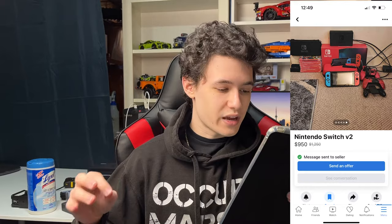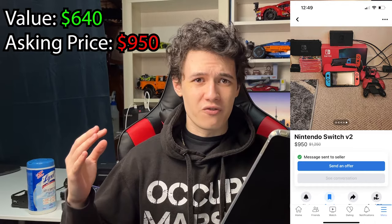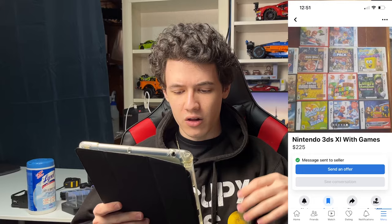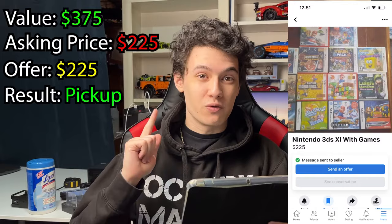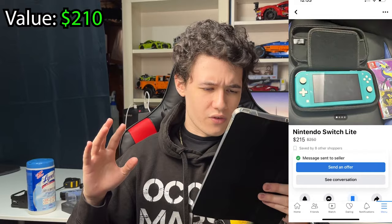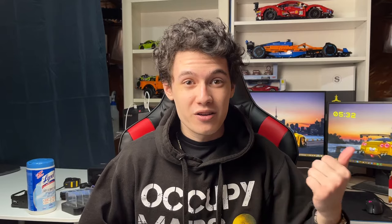Next up, another Nintendo 3DS XL — I valued it at $250, the buyer wanted $150, but we couldn't agree on a pickup time, so I passed. Then a Nintendo Switch in box with 10 games — I valued the bundle at about $640. The buyer wanted $950, I offered $500, but the buyer was very firm on the price, so we passed. Next, a Nintendo 3DS XL with 14 games — I valued everything at about $375. The buyer wanted $225, we agreed on a location and time, so we'll try to pick that up. Last, a Nintendo Switch Lite with a Pokémon title — I valued the bundle at about $210, offered $150, but the buyer said no and was firm on price. So let's hop in the car and go pick up these deals.